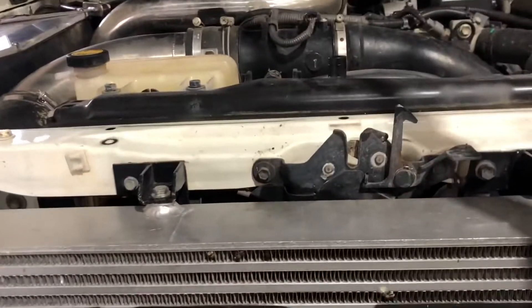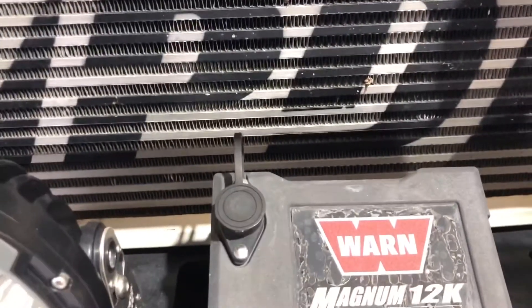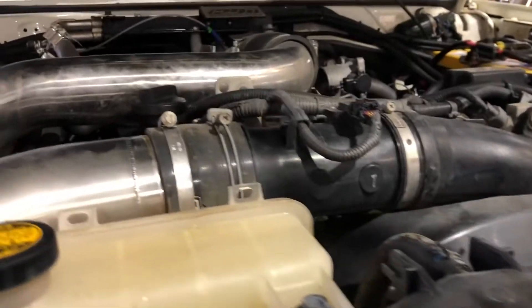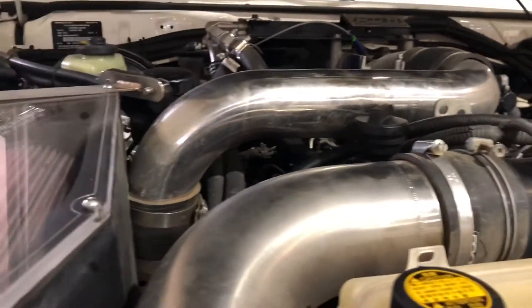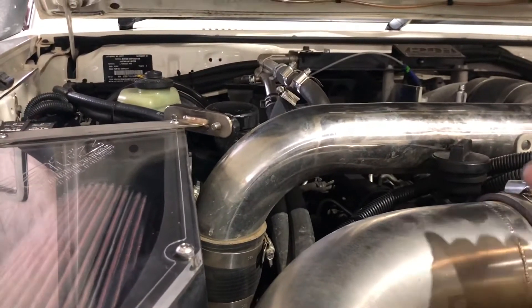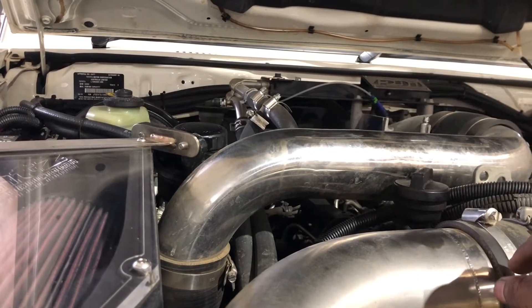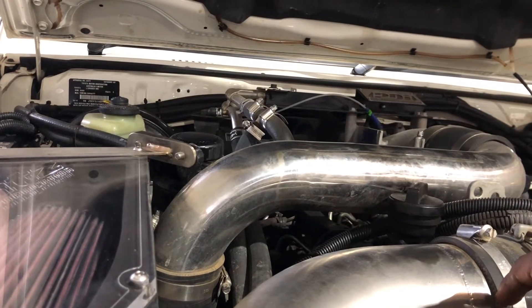The next thing I am going to show you is the aftermarket turbo intercooler, which is a really big intercooler. Just behind the winch you can see the turbo intercooler sitting there. All the air intake pipes have been modified — as you can see, there are nice chrome pipes, big chunky pipes. Because it is an 8-cylinder turbo diesel engine, it must have very good air flow into it.